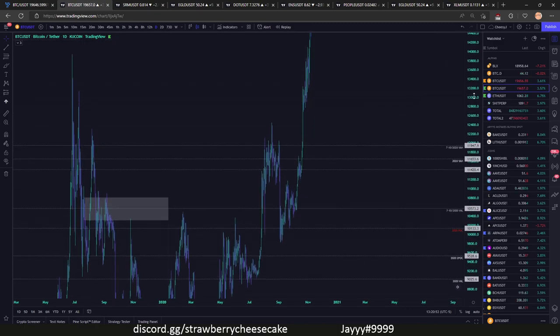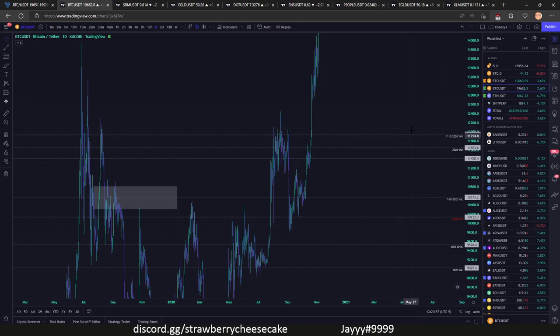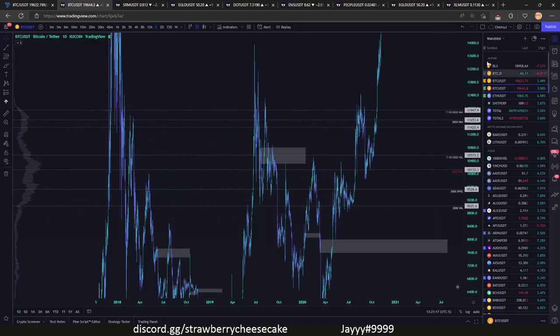These other key levels up here — 11.6 is gonna be pretty strong as well. Anything in the 12 to 11.6 area seems like there's a lot of good volume in that area. You can see over here, 11-11.6 somewhere in here a lot of strong volume, and then this 10k area — major POC in here — very strong. I would not expect just to mosey on down through this. It's gonna be pretty strong in that area.